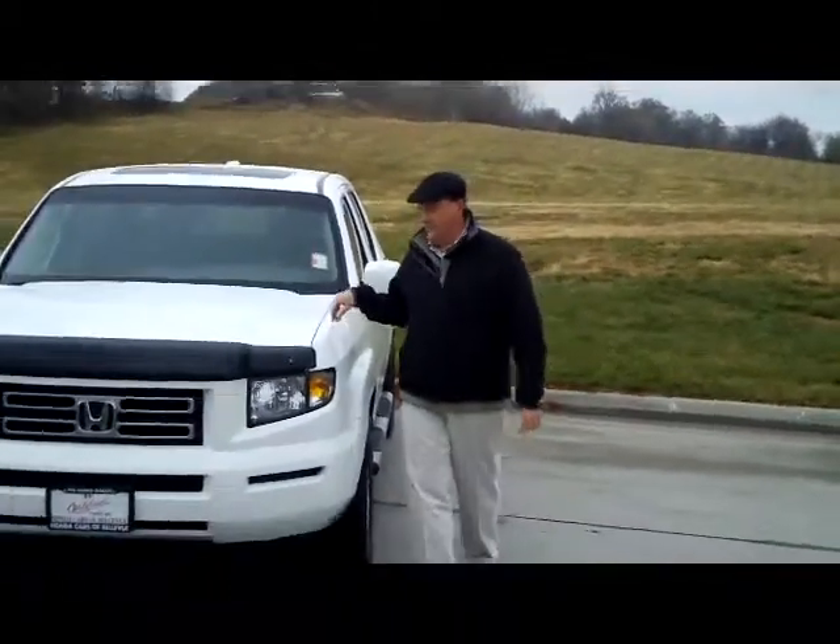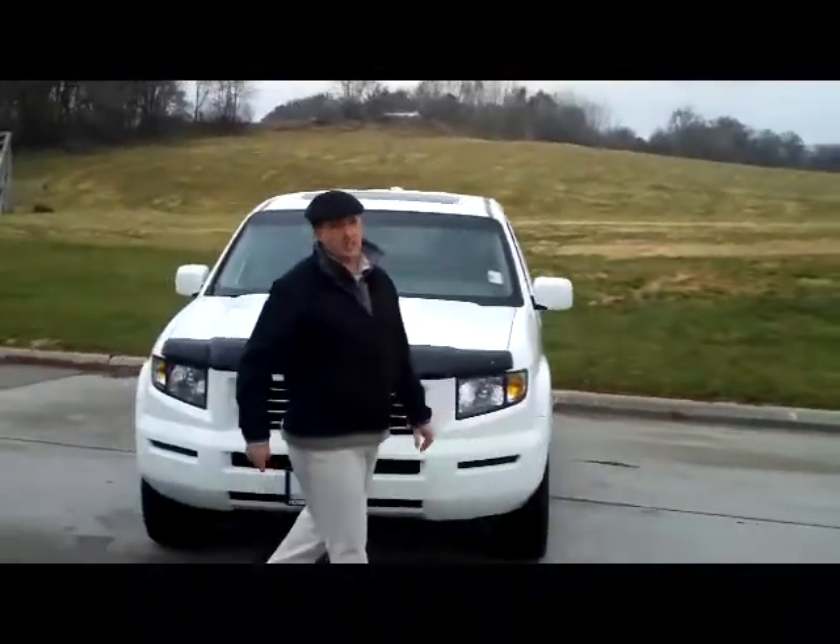Hello, here from the Honda Giant, here to show you this 2008 Honda Ridgeline RTL with navigation.